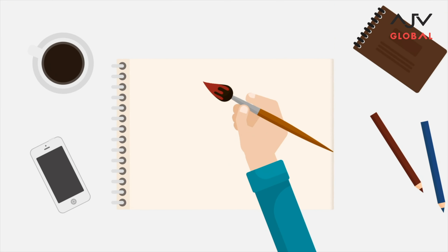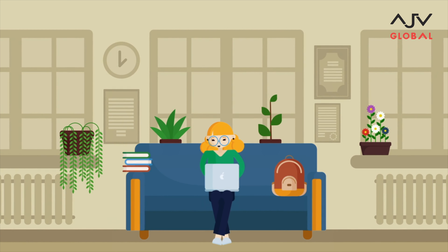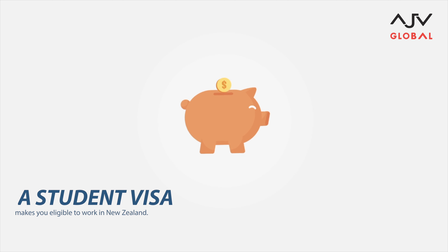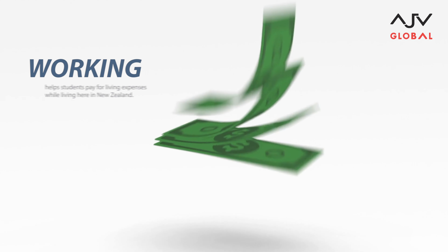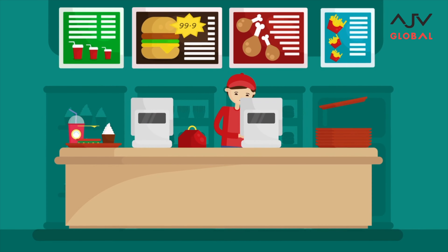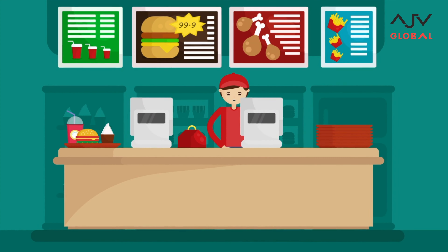So you finally landed in New Zealand, bagged your study offer, and now it's time to start your life here. In order to support international students, New Zealand has a provision to allow students to work while on a student visa. This helps the student with their living expenses and getting a head start with a whole new work culture experience.